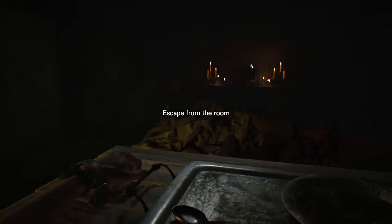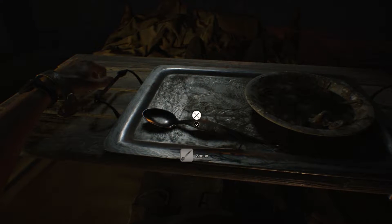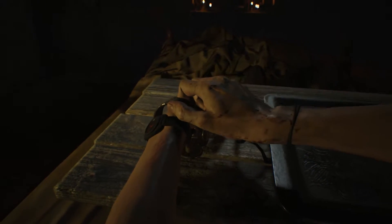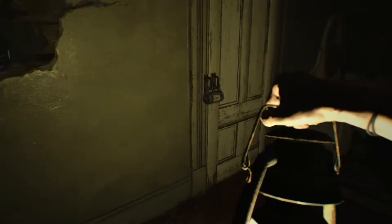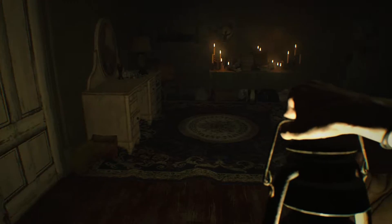Escape from the room. Let's go ahead and grab this spoon, and then we can force our way out of this handcuff thing. Alright, and we're free. Let's go ahead and take this lantern. Now the way this is gonna work, there's a bunch of puzzles you kinda need to figure out.